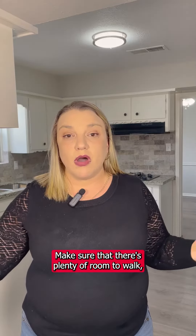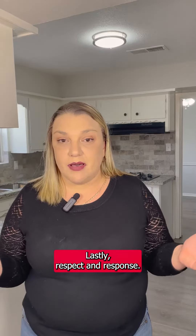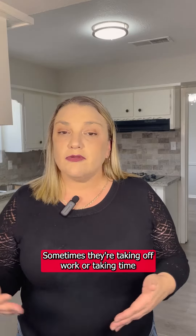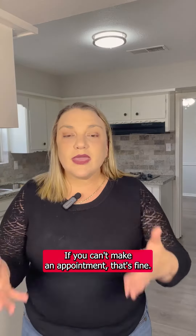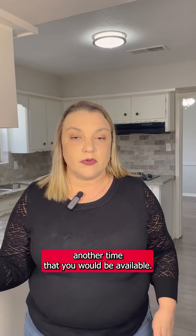Number two: update and upkeep. You'd be surprised about those random updates that you just didn't quite get to when you were living in the home. Those are very important to do, even with a handyman checklist before listing. Things as simple as updating your carpet or doing a refresh in paint can make the difference between selling your listing quickly and your listing lingering on the market.